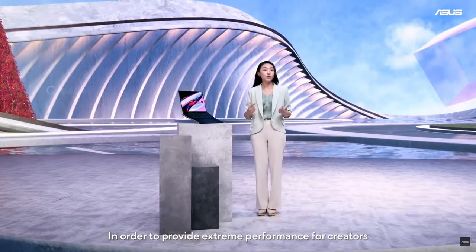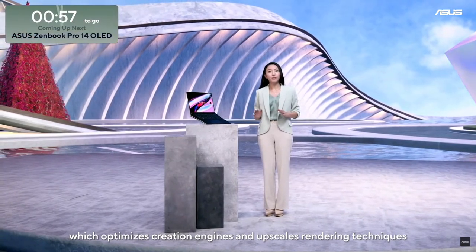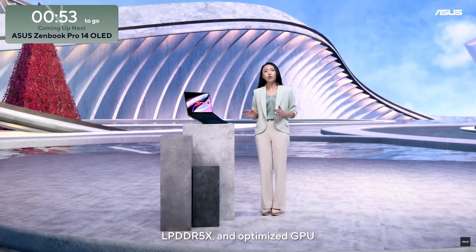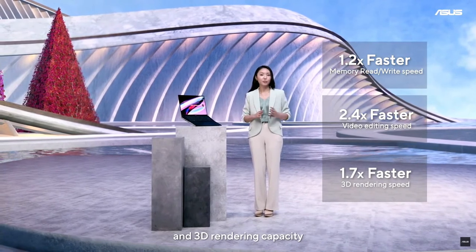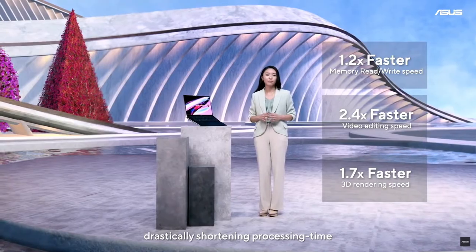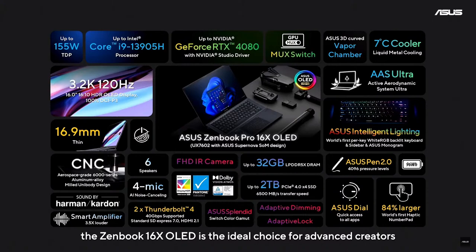In order to provide extreme performance for creators, this ZenBook features a top-level GPU which optimizes creation engines and upscales rendering techniques. With ASUS SOM design, LPDDR5X, and optimized GPU, the new ZenBook will noticeably enhance video editing performance and 3D rendering capacity, drastically shortening processing time. Other key features include an evolutionary industrial design and the ASUS Active Aerodynamic System Ultra Hinge, which lifts the keyboard to an ergonomic viewing angle and enhances thermal performance. Additionally, our intuitive ASUS DialPad is compatible with Adobe Creative Suites as well as a wide range of other apps. With its top-tier visuals, innovations, and performance, the ZenBook Pro 16X OLED is the ideal choice for advanced creators.